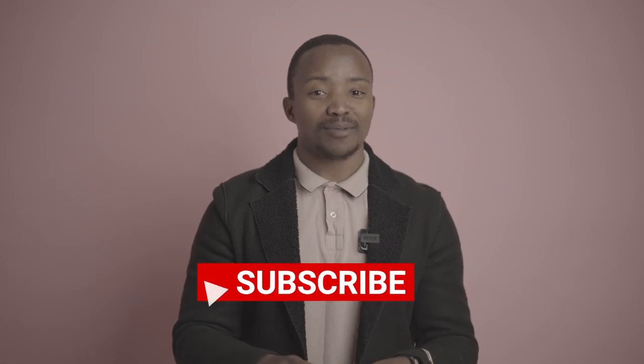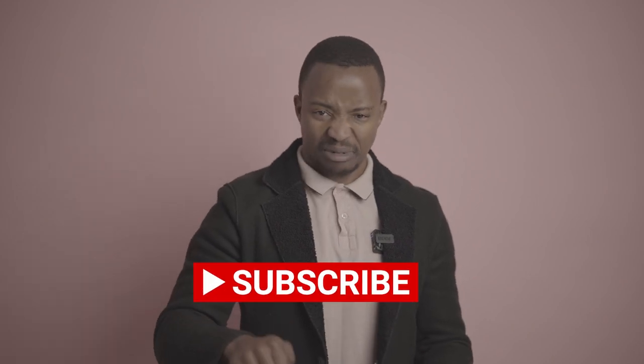What up champs, welcome back to my YouTube channel. My name is Cyril Zuma. If you have not subscribed to the channel, please make sure that you hit the subscribe button and press the bell notification icon so that you can receive notifications every time I drop a video.